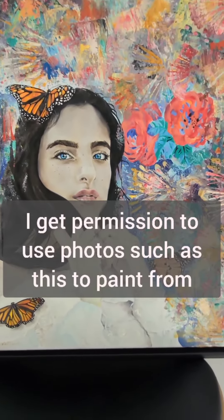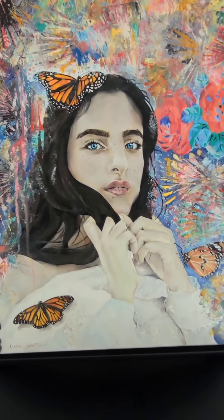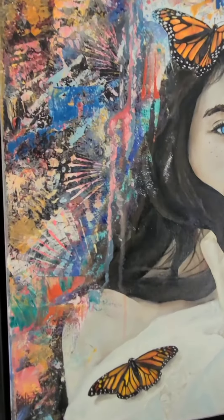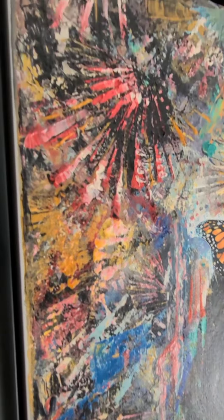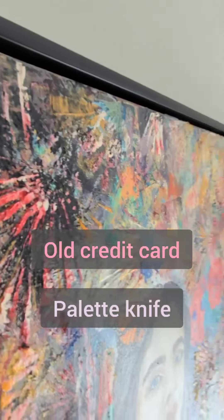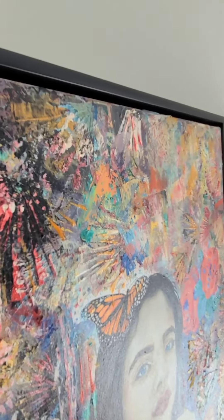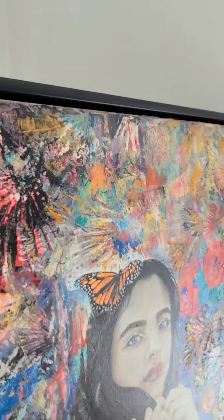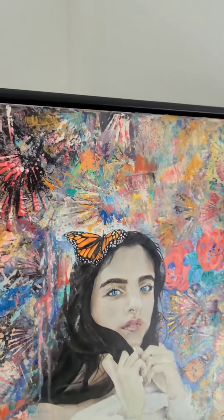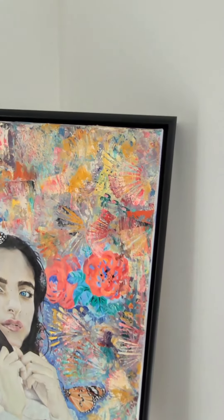What I did is I embellished it with our New Zealand monarch butterflies. If you come in close you can see there's a lot of texture in here, and I used an old credit card which is really cool, super fun. You can see the texture on the side there, and what that does is gives a three-dimensional sort of feeling.